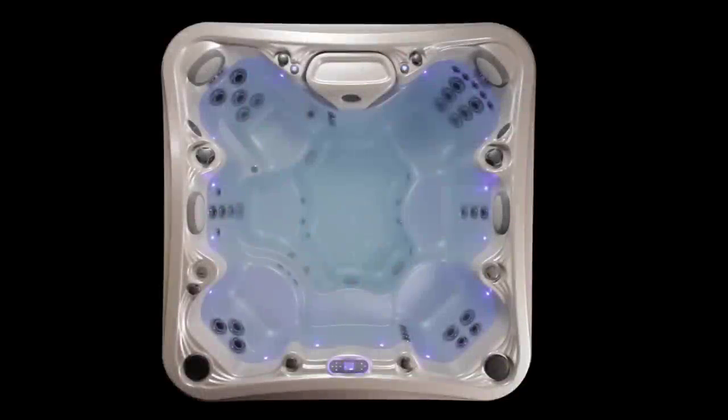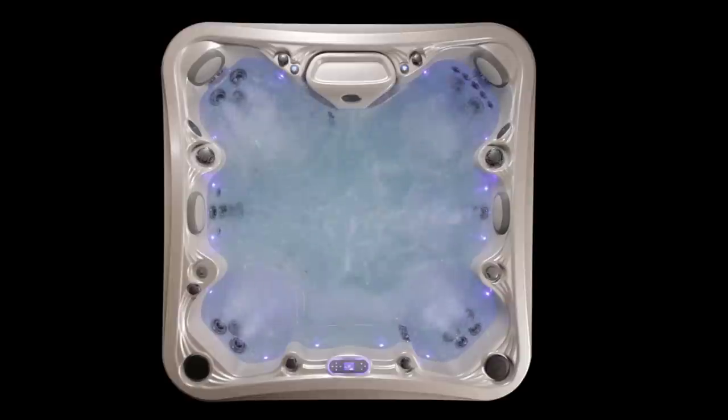Marquis Euphoria is divided into zones, which are powered by two dual-speed pumps and the 321 zone control valve system. Our high-output gallons-per-minute flow provides the best massage to each seat.